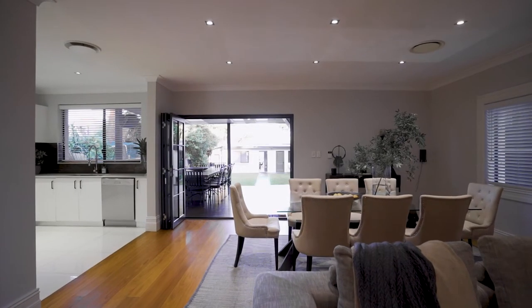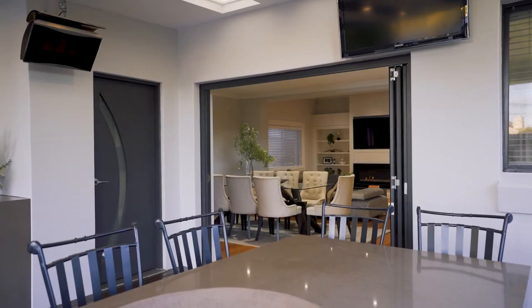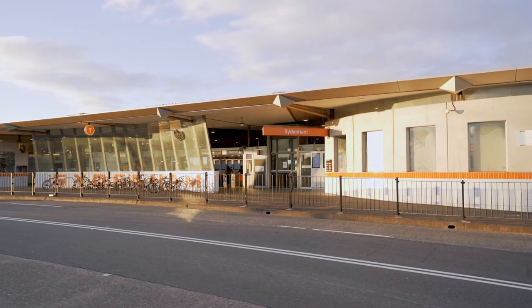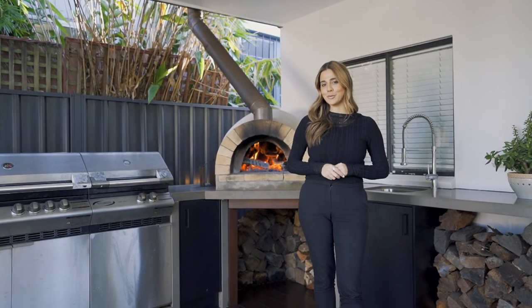A tasteful and classic renovation has truly brought this home to life. Not only an entertainer's paradise, but situated in a perfect location for young families. I'm Monique from Rayner & Horne, and I look forward to showing you through.